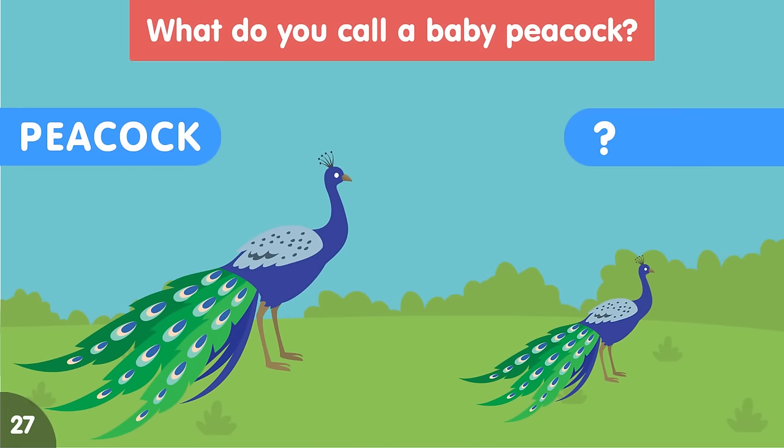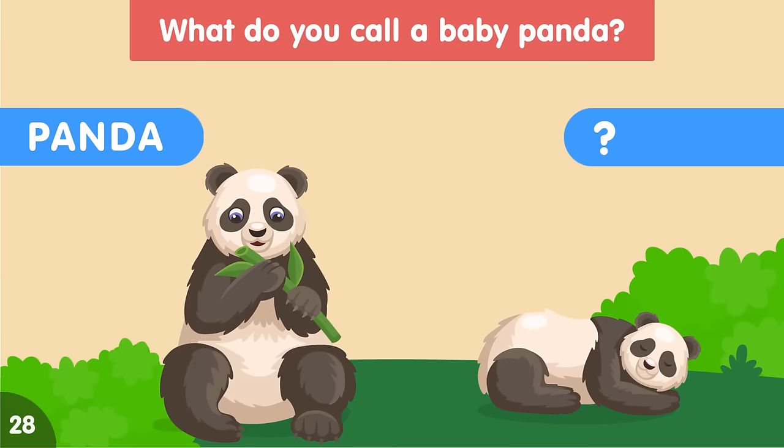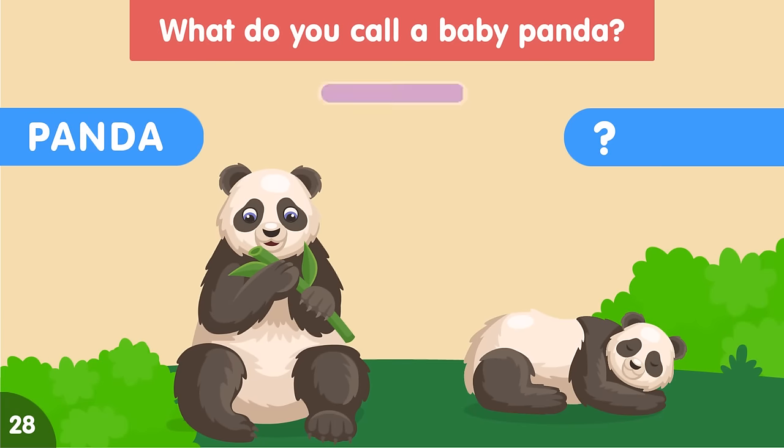What do you call a baby peacock? A baby peacock is called a chick. What do you call a baby panda? A baby panda is called a cub.